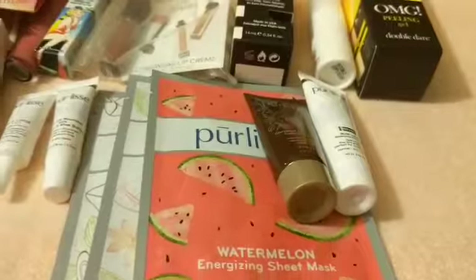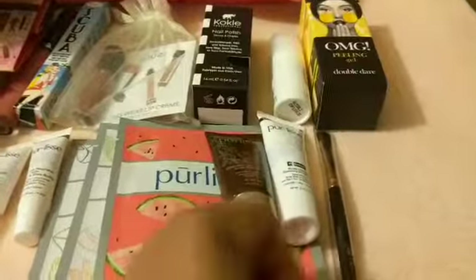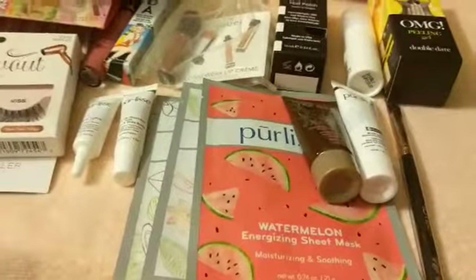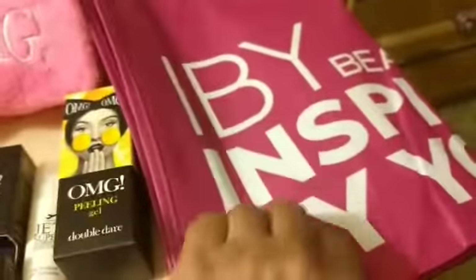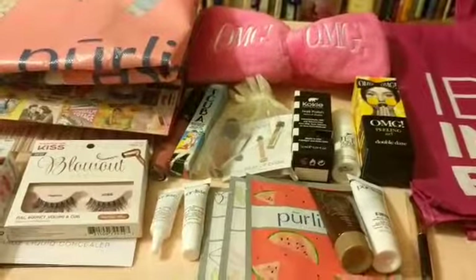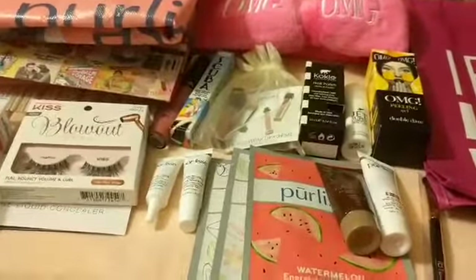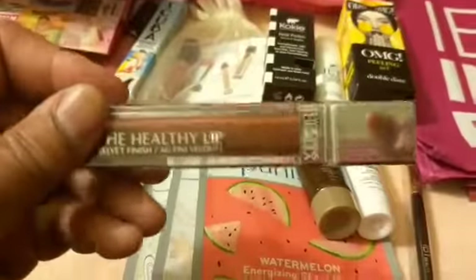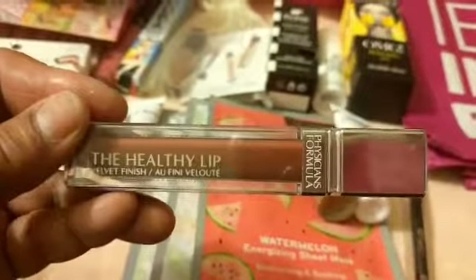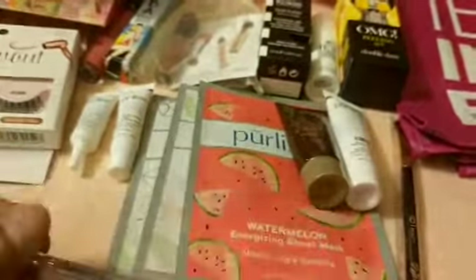I got this brush from a brand, and it came with this nice pink bag — I like pink bags. The last item I got was from Physician's Formula, and it was free. It says the healthy lips velvet finish, and I got this from Physician's Formula for free.